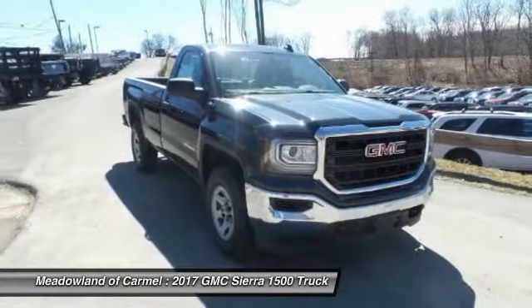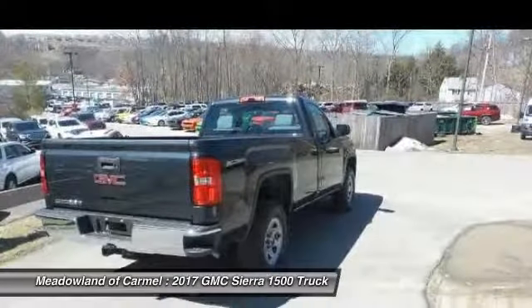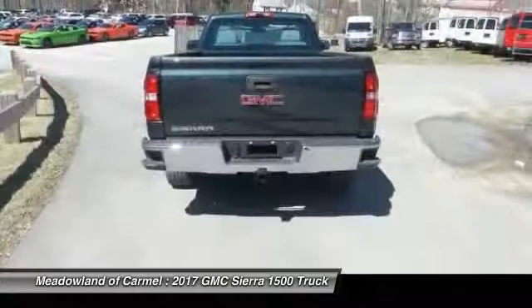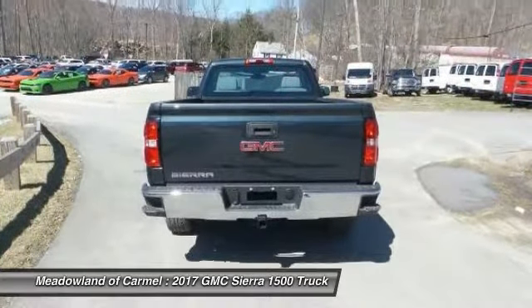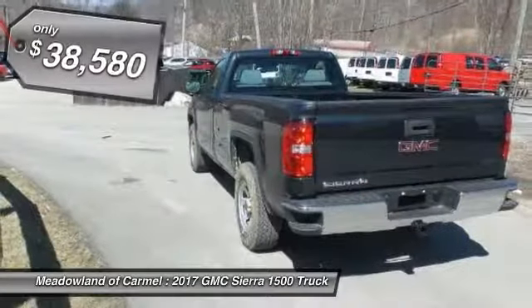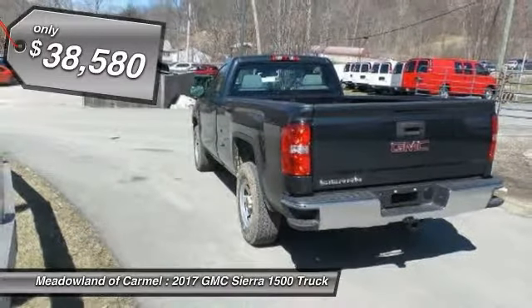Sierra 1500 now comes standard with a Vortec 6.2-liter and 5.3-liter V8 engine and an electronically controlled automatic transmission that combines high max hauling capability with precise control, and is priced below $40,000.